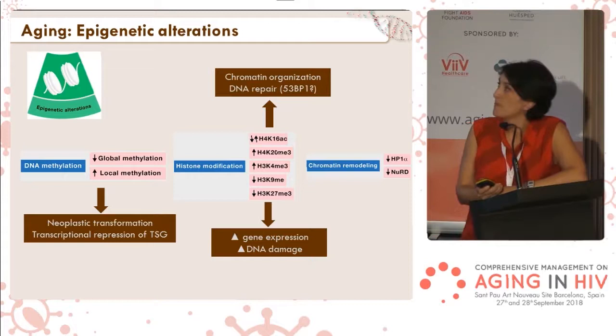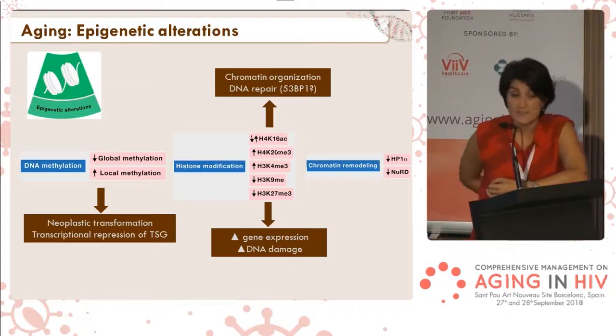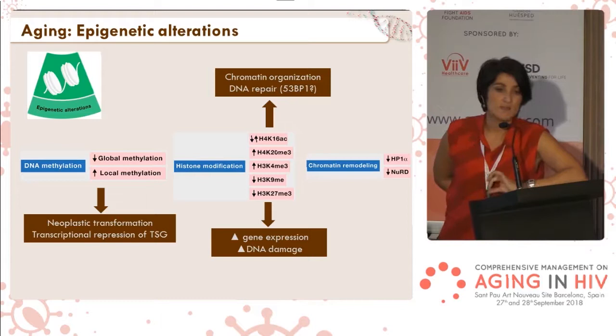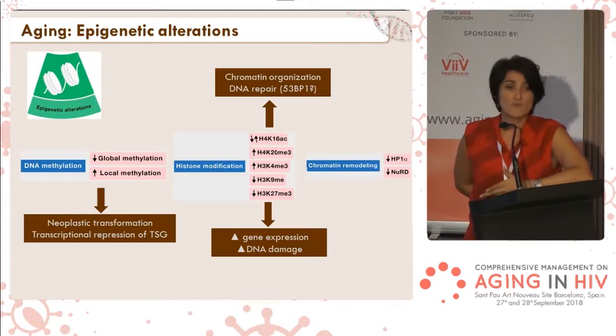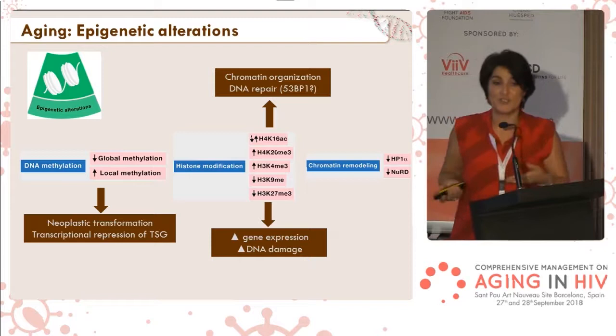One histone especially related to DNA damage is H4K16 — the H4 histone acetylated at lysine 16. This histone is very strongly related to DNA repairability. It diminishes with age, although there are contradictory results. It is now becoming clear that it is reduced with age and has a role in recruiting DNA repair proteins. Its reduction with age implies that DNA repair will be less efficient, so more breaks will accumulate.